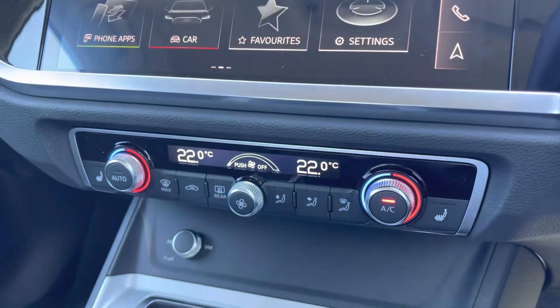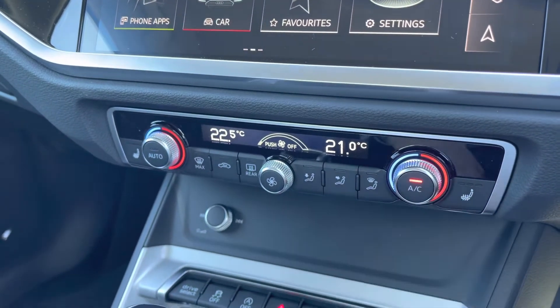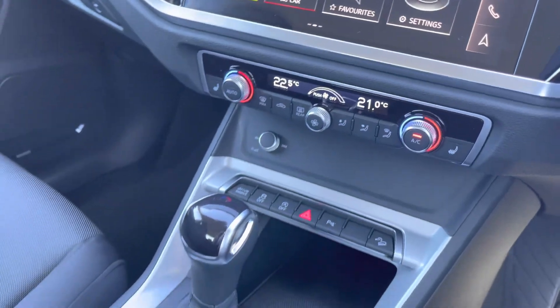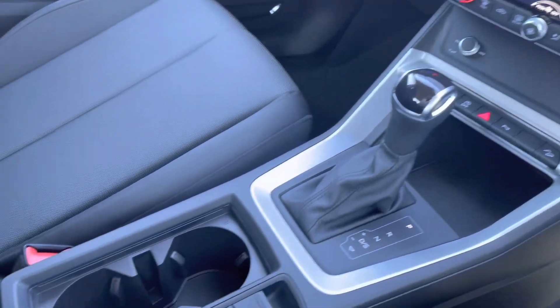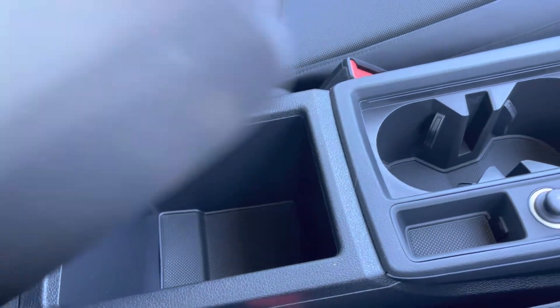Making our way down, you've got your dual zone climate control — perfect if you want a different temperature as a passenger. The comfort and sound pack also includes heated seats, keeping you nice and warm during those colder days. You've got your S-Tronic gearbox which is fantastic, and you've got your centre armrest with storage underneath there as well.